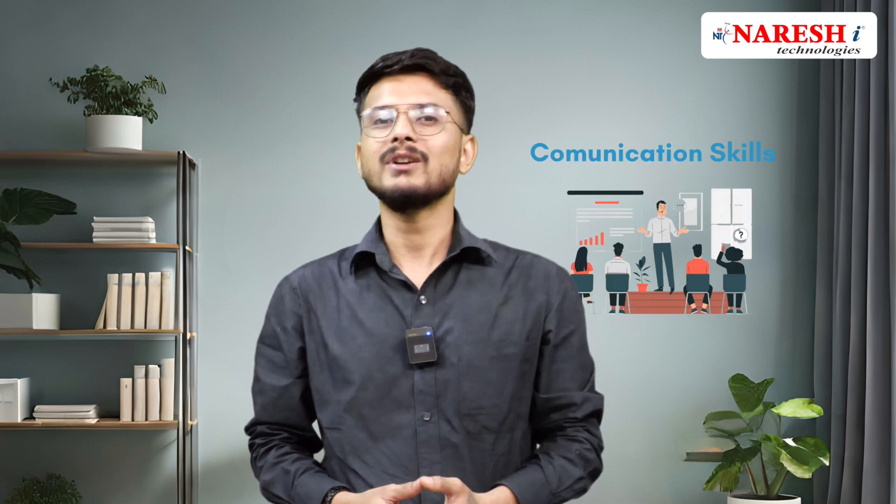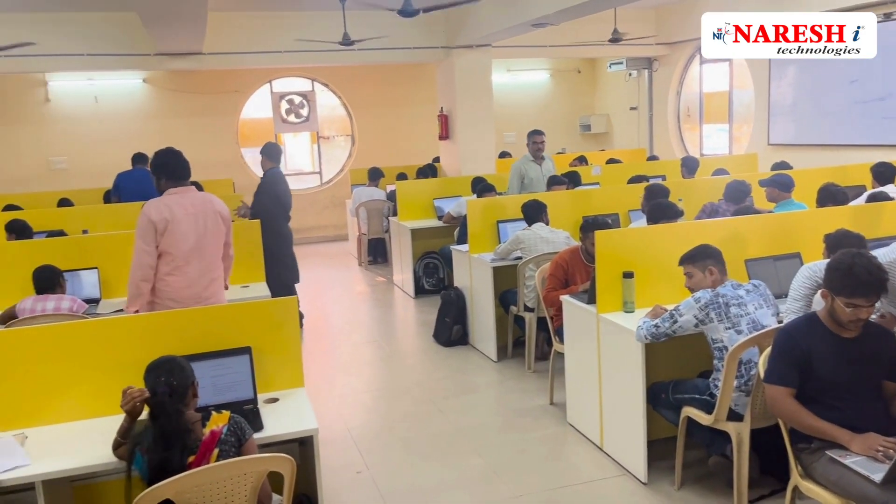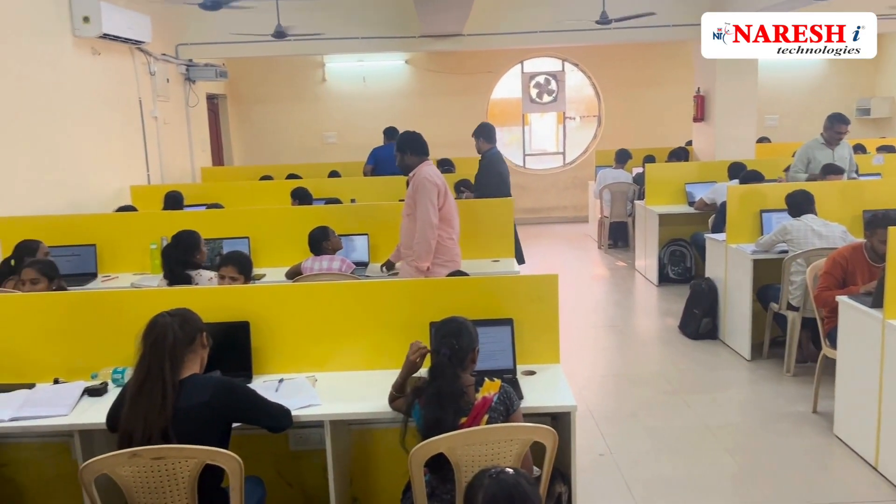We also have a module to help you in excelling your communication skills. You will have an 8-hour journey in a day, which includes classroom sessions, communication skill sessions, and lab sessions.